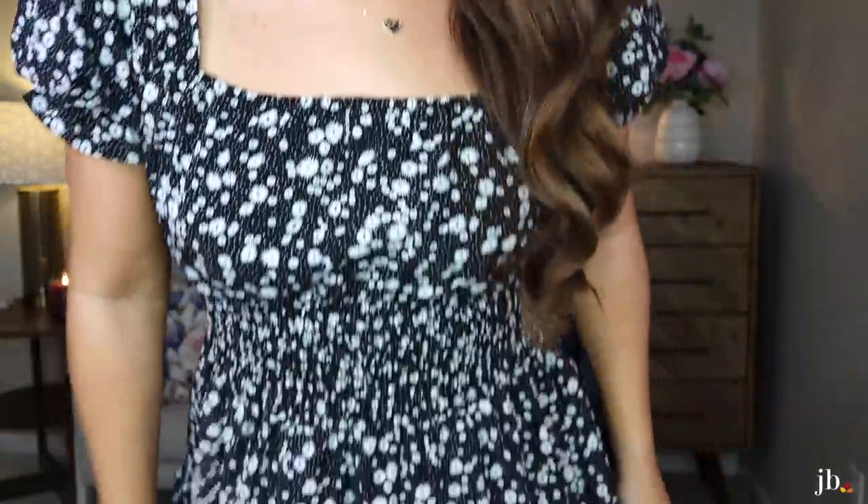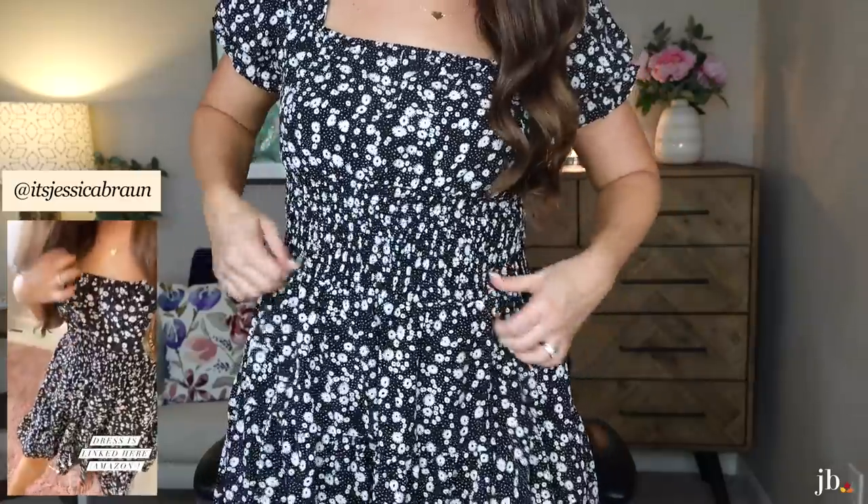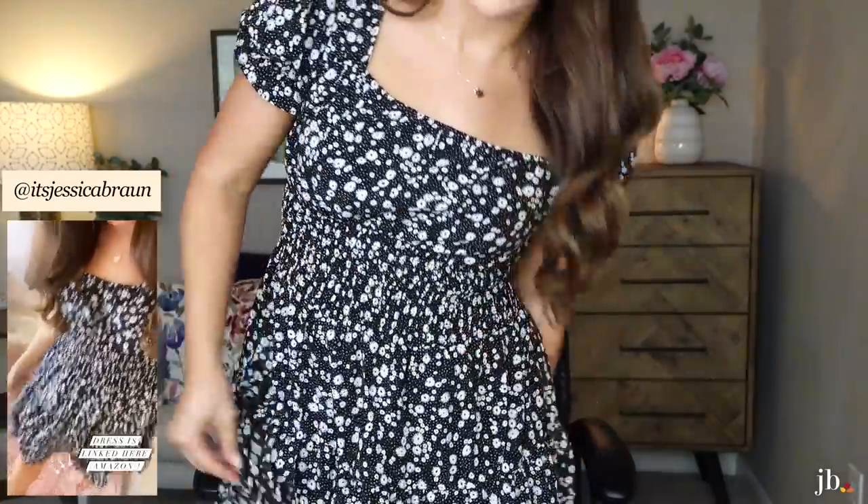Oh, and side note — this dress is from Amazon. I want one in every color. I just bought it, so I'm sure it's still available. It's just comfy and stretchy and cinched in at the waist. They had this one and then black and white, and I love it. I can link it below.